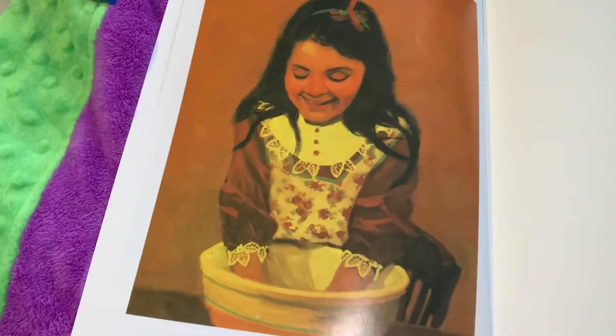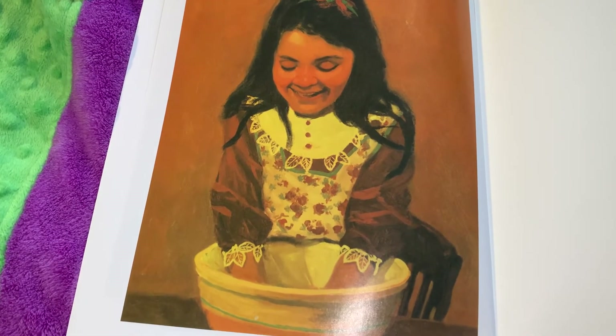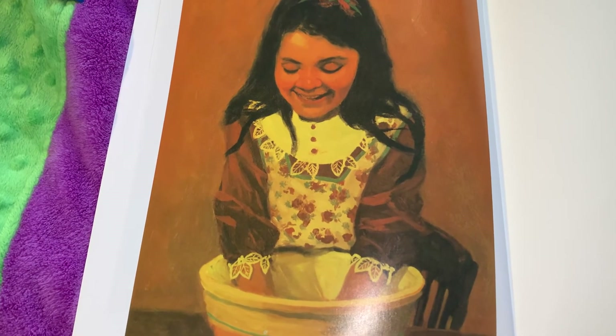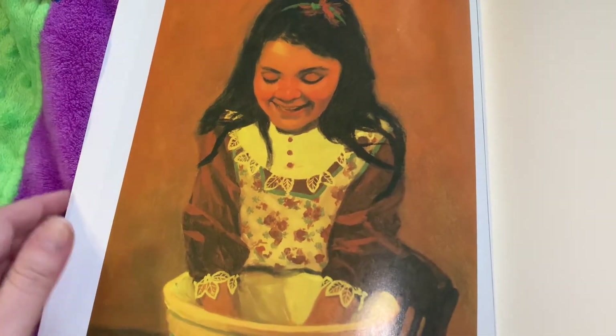Then Maria couldn't help herself. She laughed, and pretty soon everyone else was laughing, including her mother. And when Maria put her hands back into the bowl of masa, the leftover tear was gone.